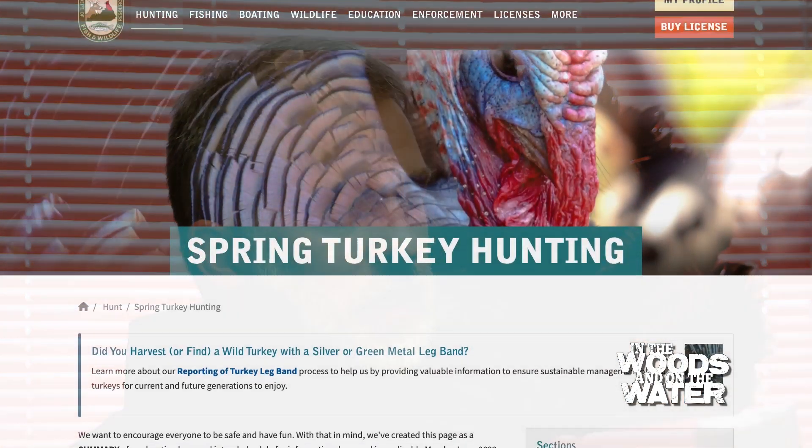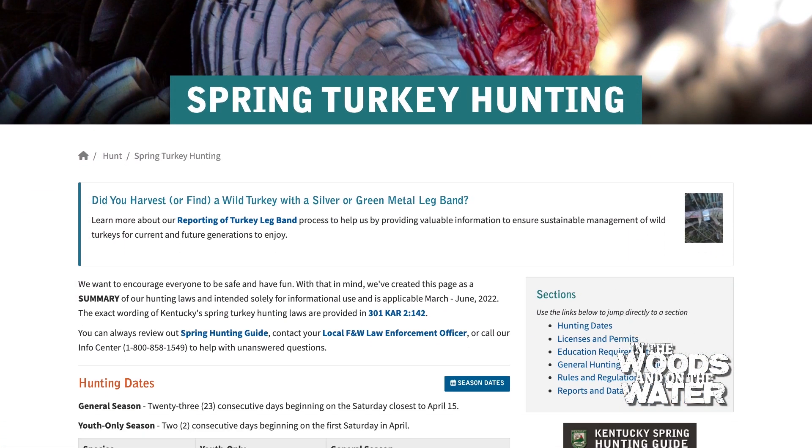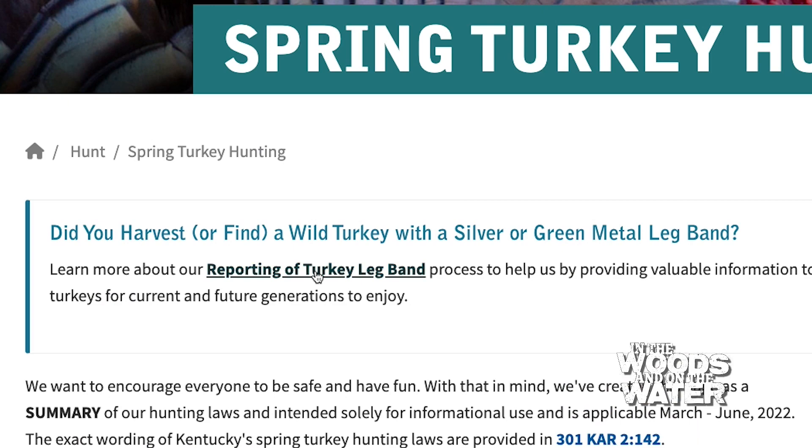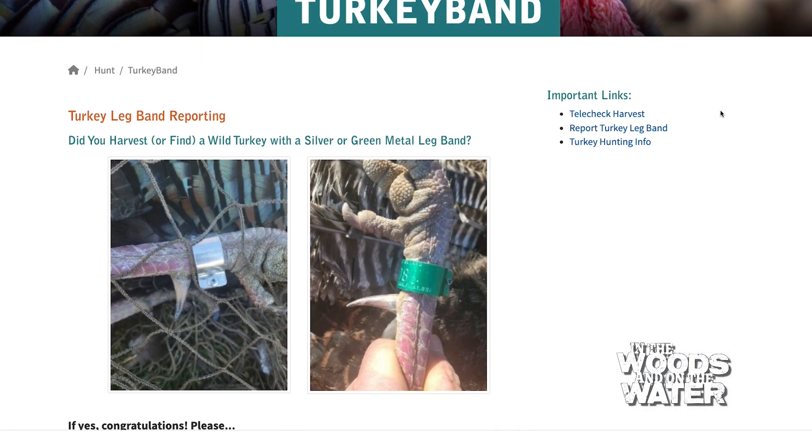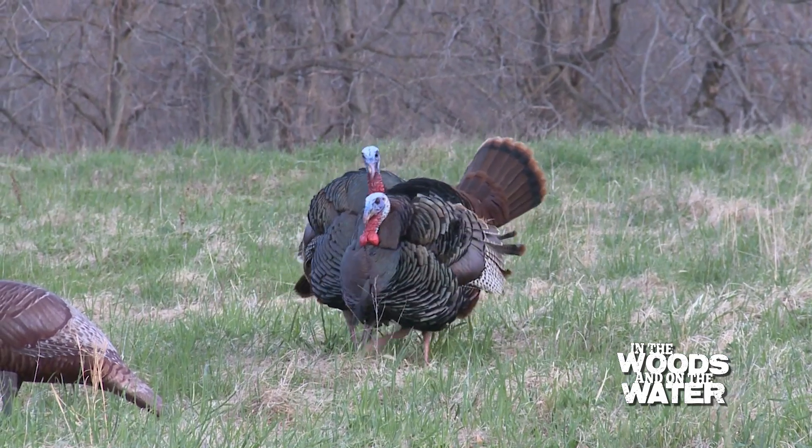The website has a lot of great information and gives you a rundown of the regulations. It also includes a link for how to report your leg band if you harvest one of the banded birds I mentioned, and folks can always give us a call.